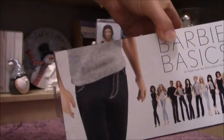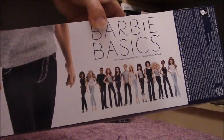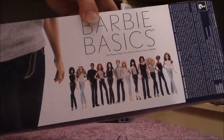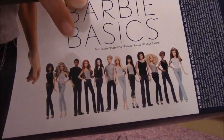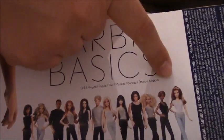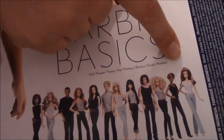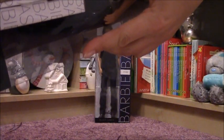On the back of the box you can see the whole collection, and if you have seen my older videos, I have got this lady - she is really pretty - and I have got this girl, and now I have got the two men. I am so happy.